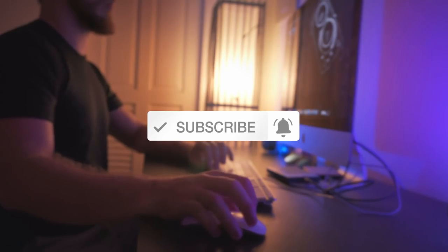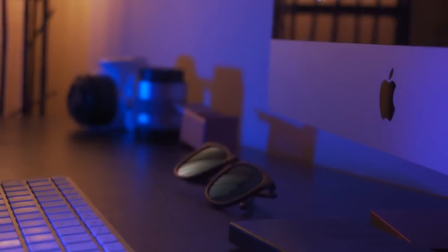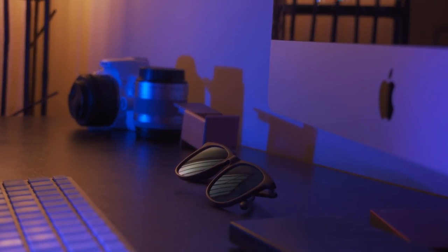Weekly graphic design content — and if you do want to help out the channel, just share my videos on social media and spread the word. Until next time guys, design your future today. Peace.